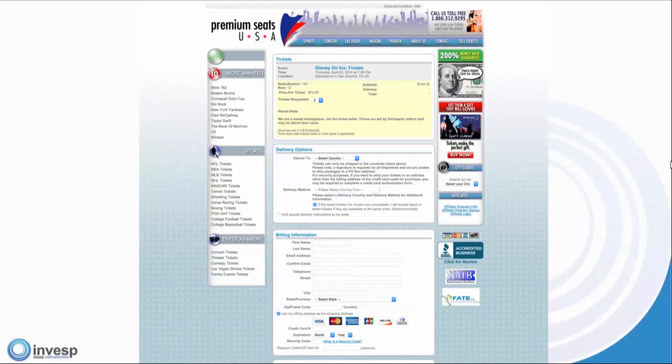The next site is Premium Seats USA. Here is the dotted line indicating the fold — everything below that is below the fold. What are your thoughts? John says cluttered. Steve says needs better design.